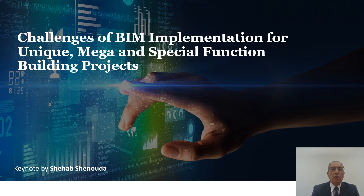Good evening to everyone and thank you for joining and making the time to watch the speech. My name is Shehab Shenouda — you've seen my bio on the website so I won't take your time on that. I head up the methods and controls function at Orascom Construction, and today I am here to speak about the challenges of BIM implementation, taking some of our unique mega and special function building projects.